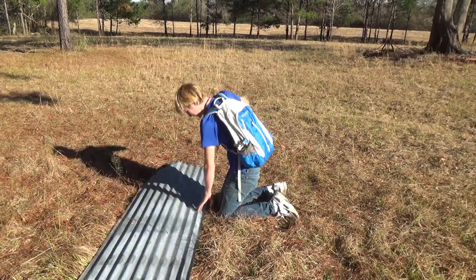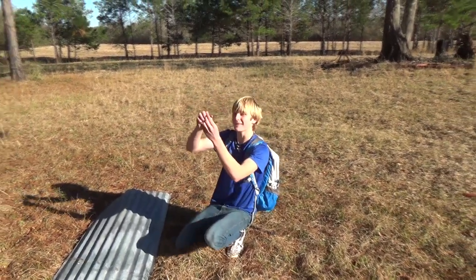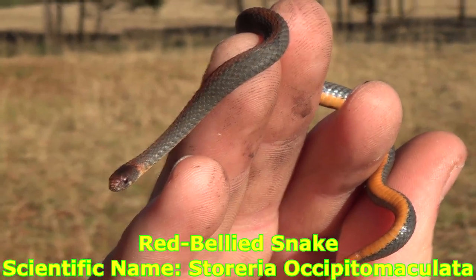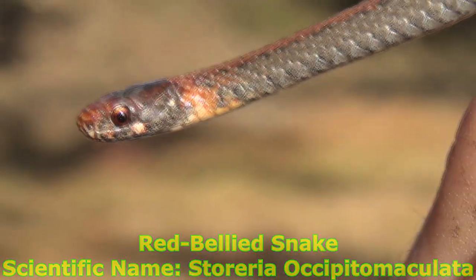I don't think there's another one. What are you? I think that's a red bellied snake. Check him out. He's so tiny. He's different looking.